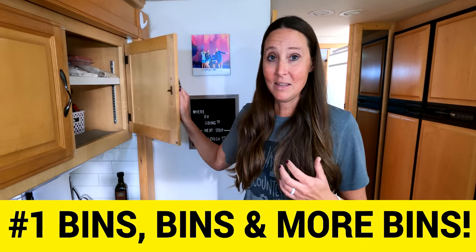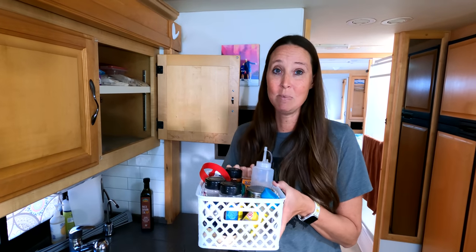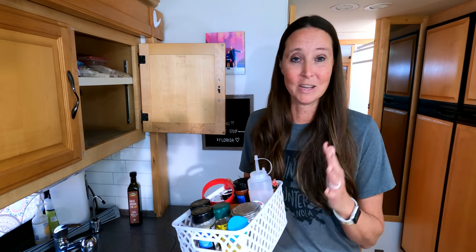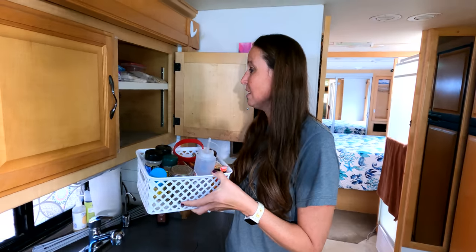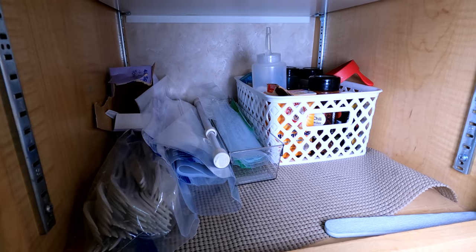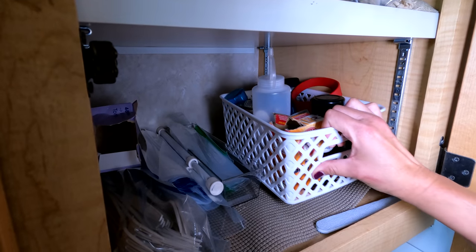One of my favorite organization tips whether you're in an RV or any space in general is bins. In my cabinets I have all sorts of bins, and keeping things in bins helps prevent things from jostling around on travel days so you're not doing that duck thing wondering what's going to fall out at you. You can pick these up at lots of local stores — Dollar Tree, Target, Walmart, Home Depot, Lowe's — anywhere that carries bins.